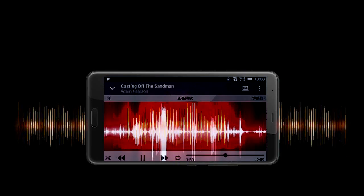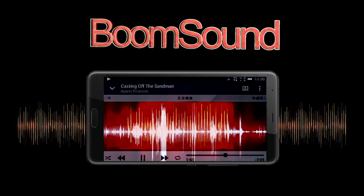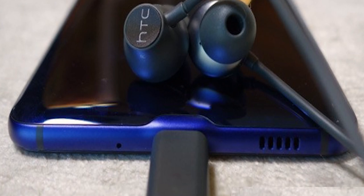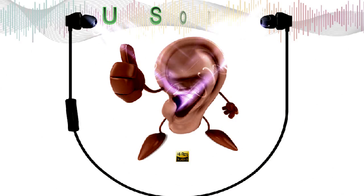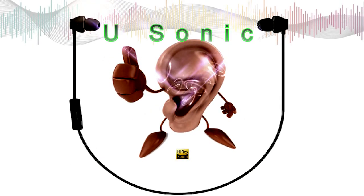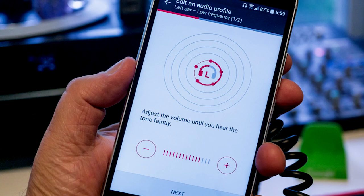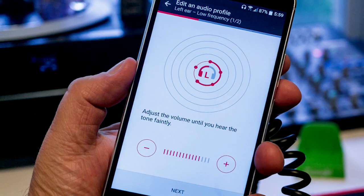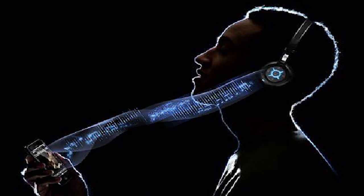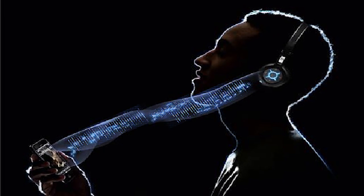Для хорошего звучания в смартфоне используются стереодинамики BoomSound. Также есть технология Usonic, которая работает только при подключении звукового устройства через порт USB Type-C. Наушники, входящие в комплект, используют ультразвуковой луч для сканирования внутренней структуры уха пользователя. На основании этого создаётся персонализированный профиль, подобный усовершенствованному эквалайзеру, который применяется к воспроизводимому звуку, адаптируя его к слуху пользователя.